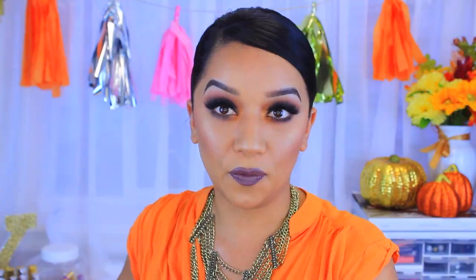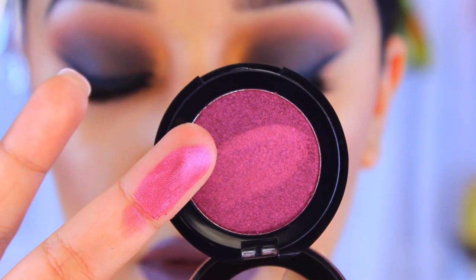The third one is called It's a Girl and it's a really pretty purple color. One swipe — oh, this is so pretty! It's like a perfect color for fall because it's like a cranberry color.